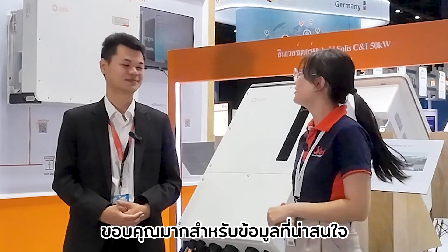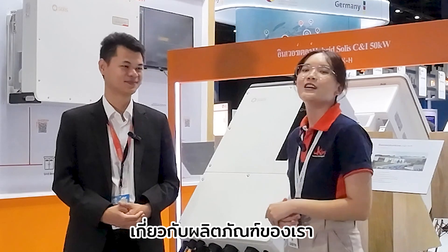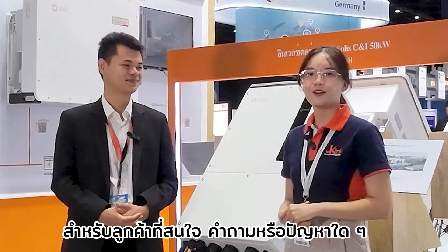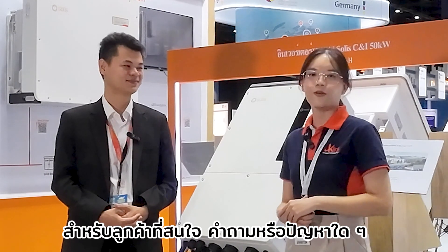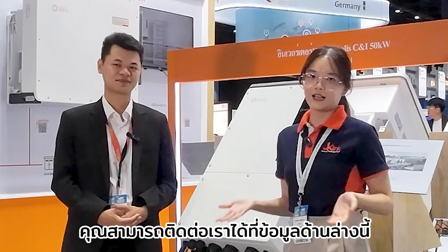Thank you very much for that very interesting information about our product. For customers who are interested or have any questions or problems, you may contact us using the information shown below.